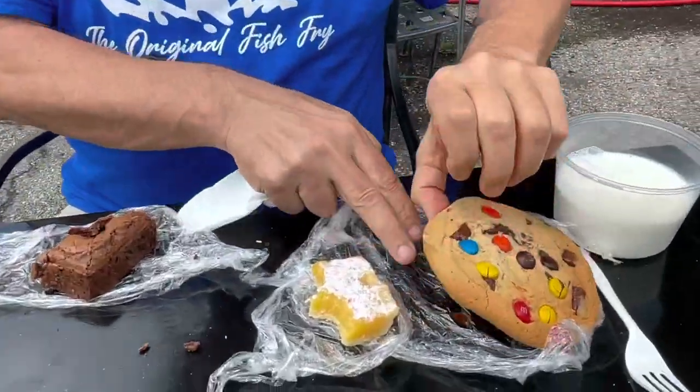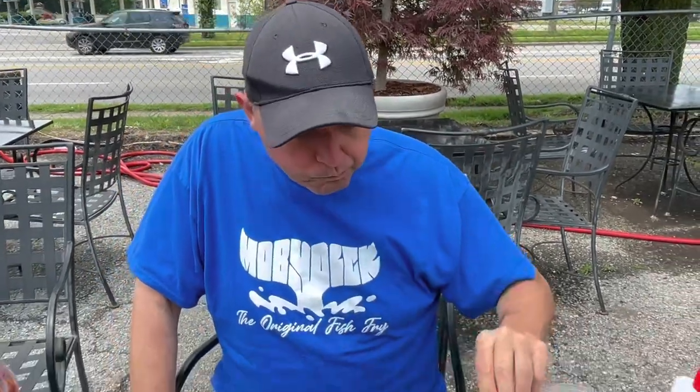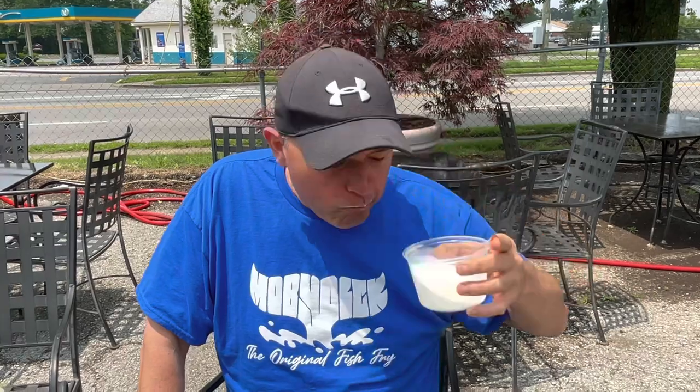Last but not least, the M&M cookie. As you can see, it's as big as my fat head — M&Ms and chocolate chips running all through it. Very tasty, not dried up, moist. Once again, cold milk.